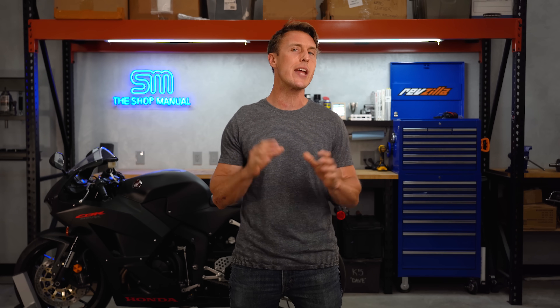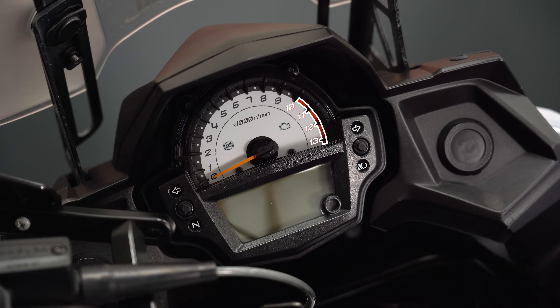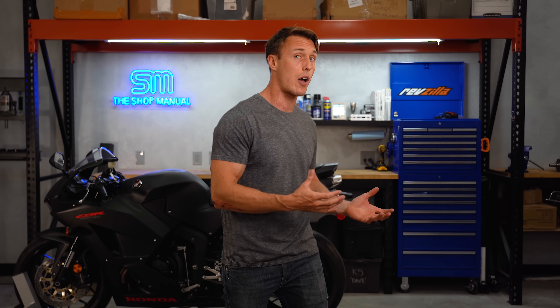Have you ever wondered about the red line on your bike's tachometer? It's that red shading in the upper reaches of the gauge that you're not supposed to venture into. But why do engines have a red ceiling? And why do some motorcycles have a low red line while other motorcycles have a high red line? Well, let's open up the shop manual and find out.